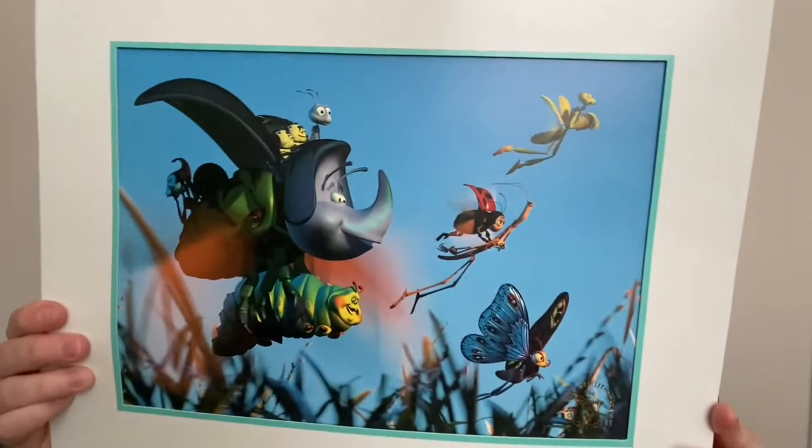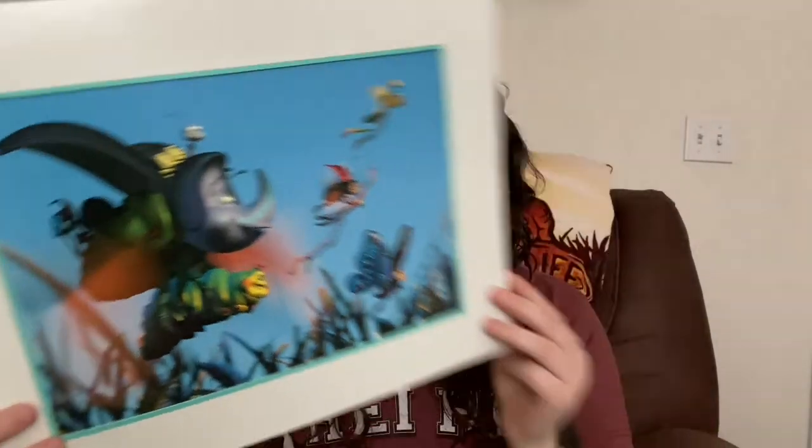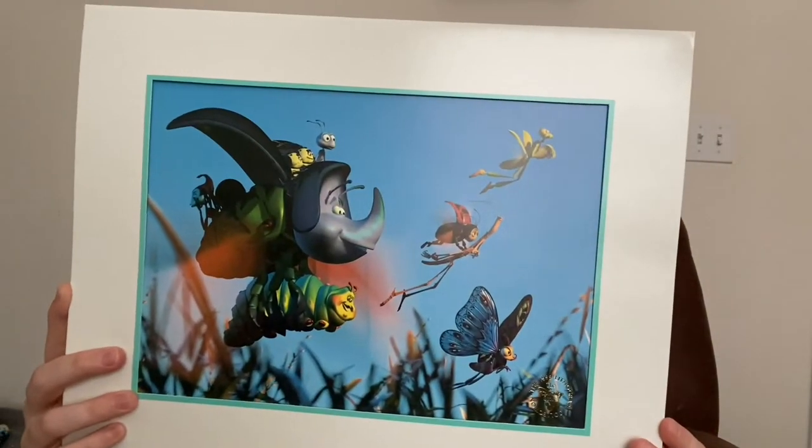The next one is from A Bug's Life — I love A Bug's Life, and it has Heimlich in it. This one is from the Disney Store, 1999. I think they still need to make more of these — they're just amazing pieces of art.